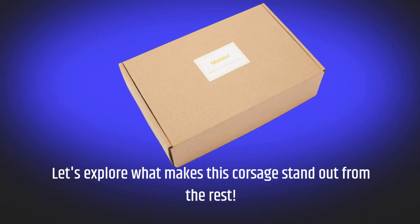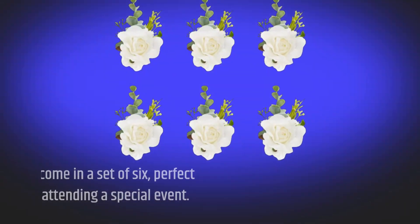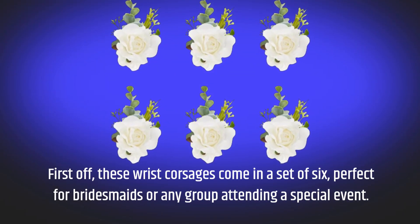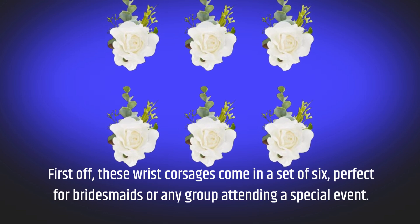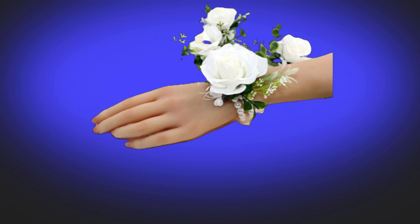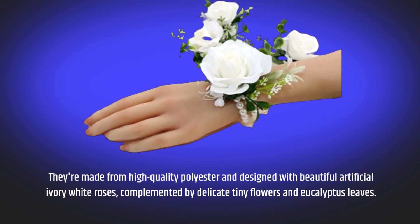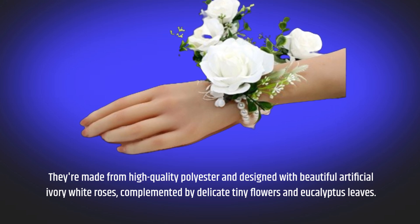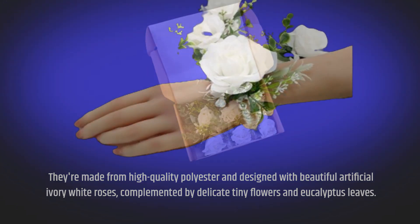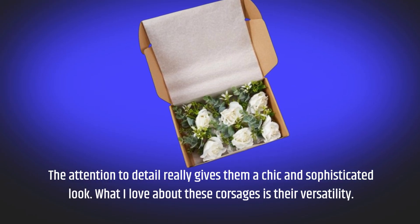Let's explore what makes this corsage stand out from the rest. First off, these wrist corsages come in a set of six, perfect for bridesmaids or any group attending a special event. They're made from high-quality polyester and designed with beautiful artificial ivory white roses, complemented by delicate tiny flowers and eucalyptus leaves.